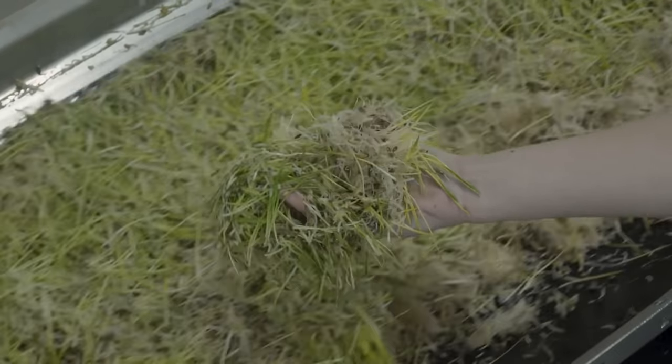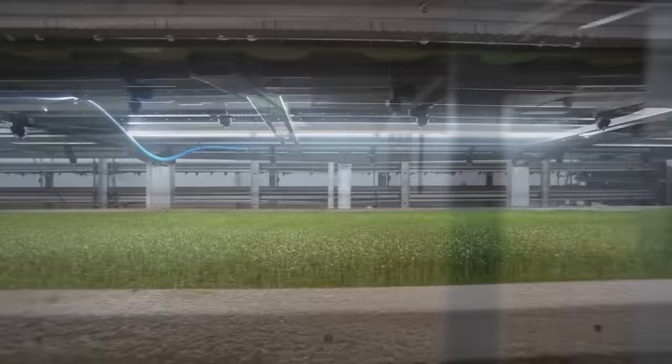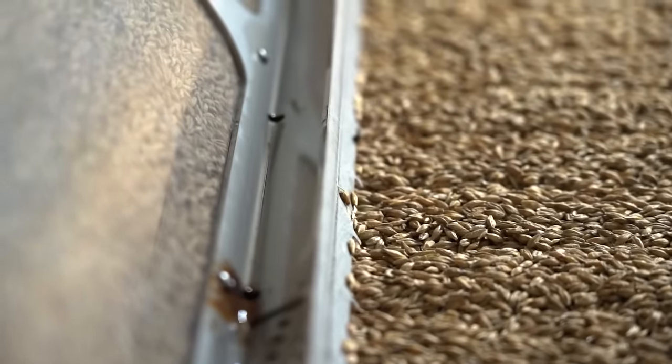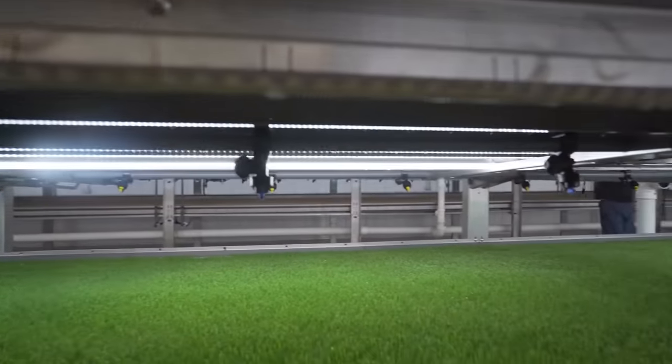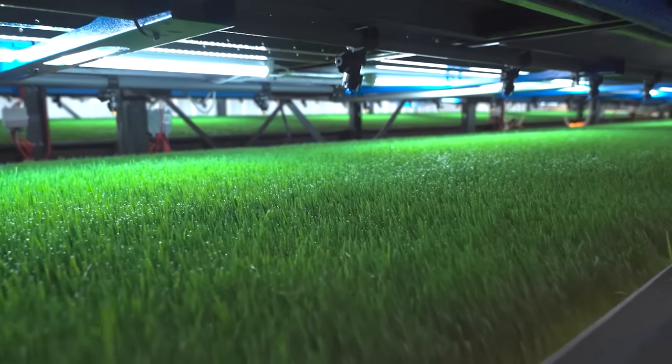The system is called Hydro Green and comes in different configurations — for example, for a hundred or a thousand cows. Seeding, watering, and lighting are taken care of by smart components. Two Hydro Green units in the starter configuration produce about 1,300 pounds of feed per day, while twelve more advanced units will replace about 380 soccer fields.